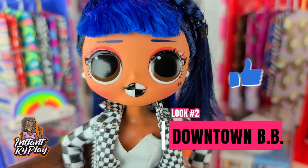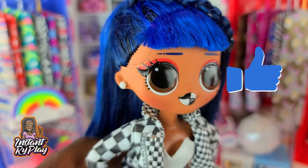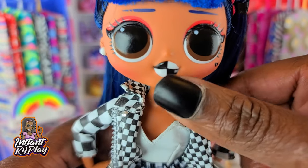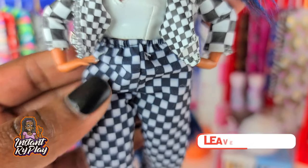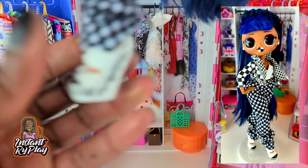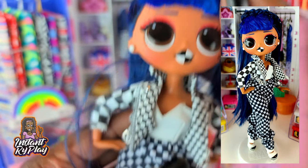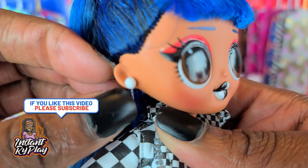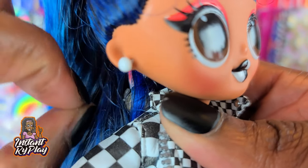Now we have Downtown BB, and I gave her a check outfit — checkers all over, or chess if you want to call it that. It's so beautiful; the black and white matches her lips to a tee. She's got on Lady Diva's jacket and a pair of Barbie pants that are also checkered. She's got some Monster High shoes that look basically like piano keys, which I thought was awesome. I also gave her a little braid for a different look, and some earrings from a random doll.